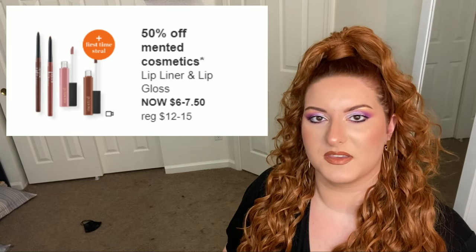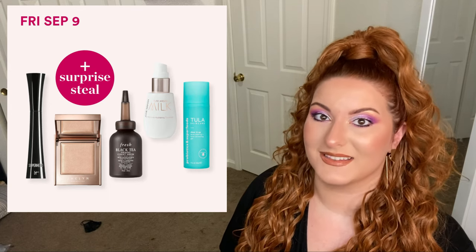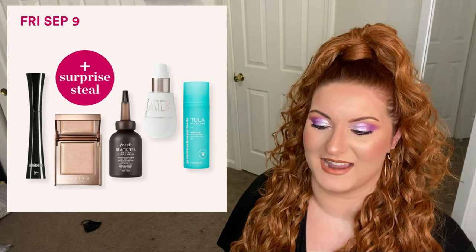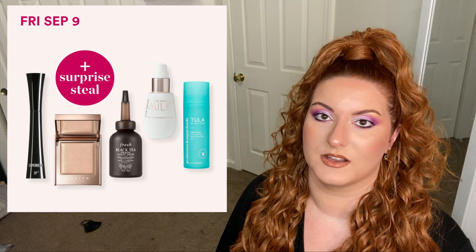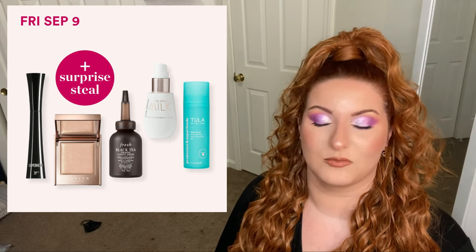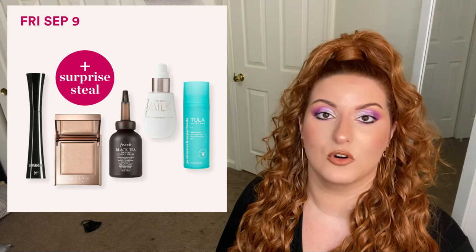Next is Friday September 9th. We have Jaclyn Hill Cosmetics highlighters on sale from 8 to 16 dollars. The Tula Clear It Up Acne Clearing and Tone Correcting Gel, regularly 38, now 19 dollars. The Josie Maran Pure Argan Milk Intensifying Hydrating Treatment, regularly 56, now 28 dollars. The Fresh Black Tea Firming Corset Serum, regularly 75, now 37.50. The IT Cosmetics Superhero Mascara, regularly 26, now 13 dollars. And a Morphe mystery steal.